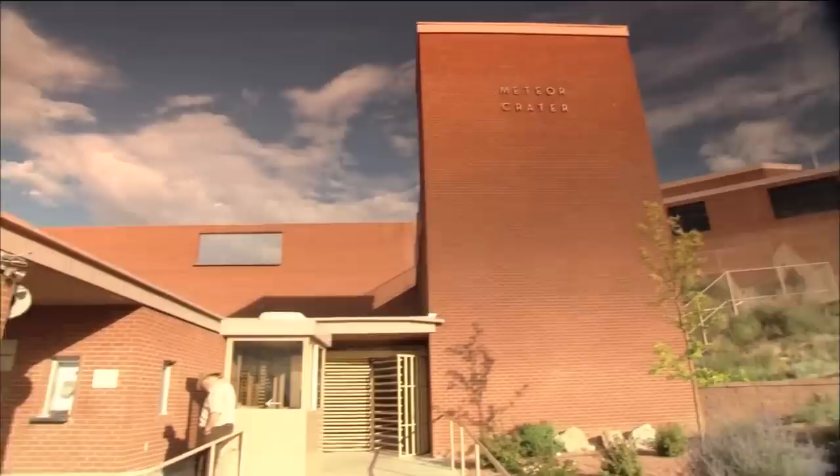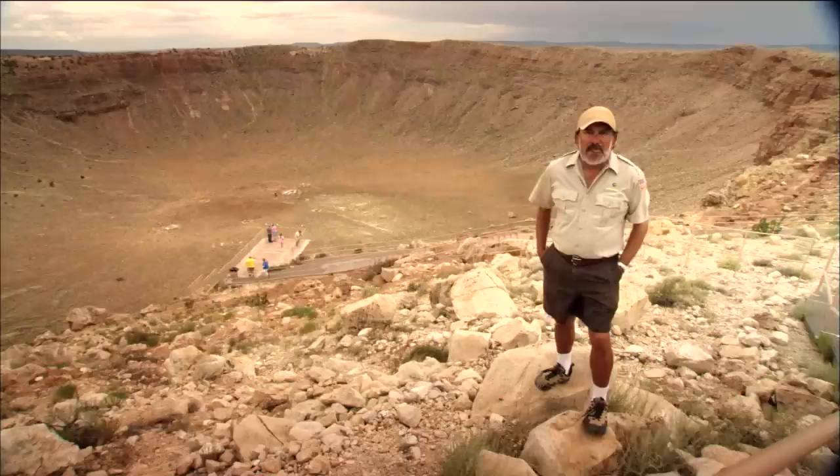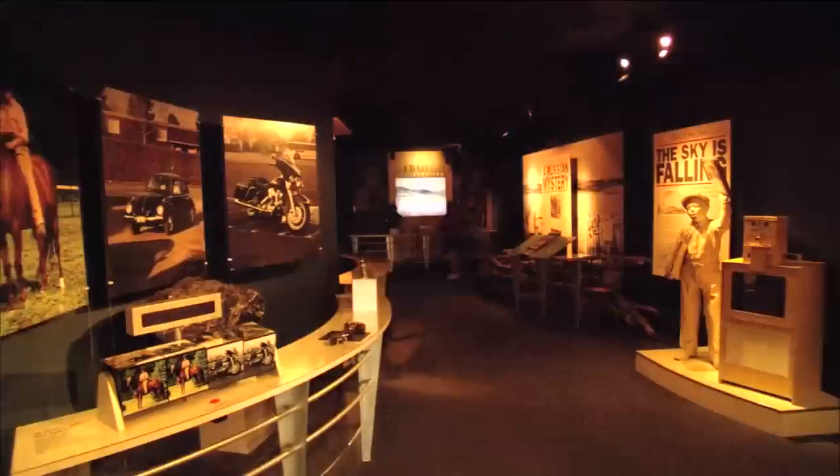But today, they come out here periodically — every September just about — to test different equipment for their future attempts to go to Mars and also to learn topographical terrain, including the geology of the crater itself. At times, the visitors are even invited to watch the scientists in action.